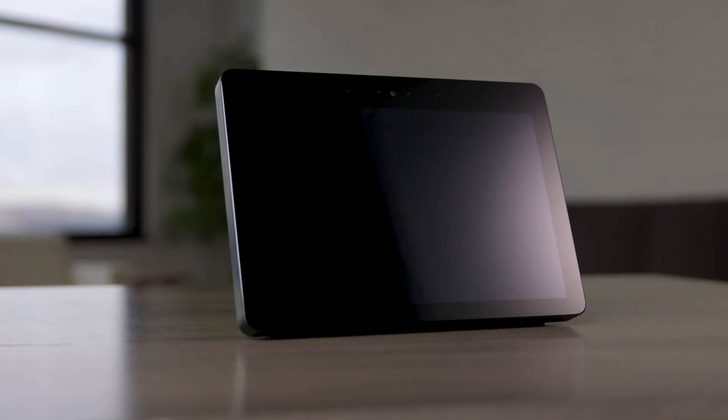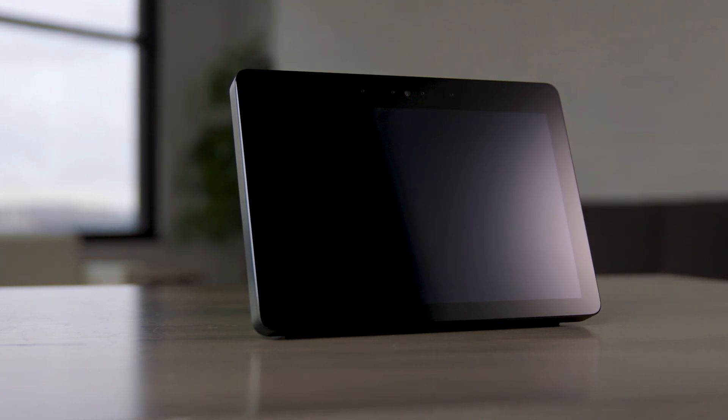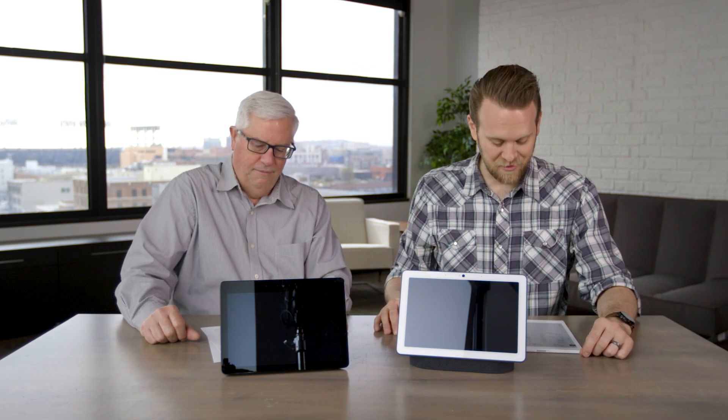So which one do you think is the overall winner for smart home? I would give the edge to the Echo Show. It sounds like it's taken a couple of the categories so far. Next up, let's talk about video streaming.